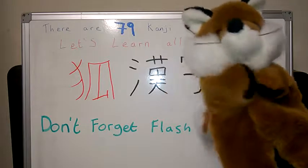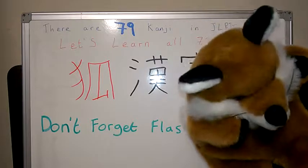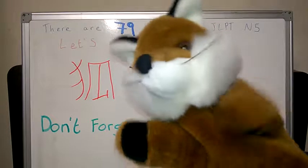Otsukari-sama. Thank you for your hard work. And see you later. This is Kanji Fox. Jaa ne. Bye-bye.